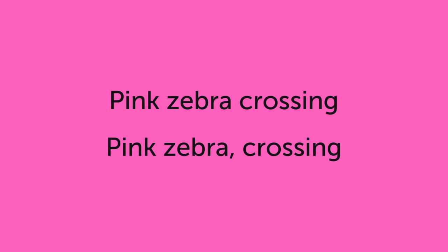Commas can change phrases or sentences, making the meaning clearer. In other words, they avoid ambiguity.